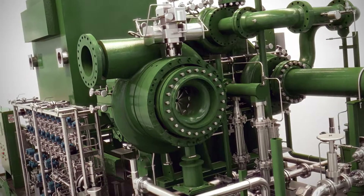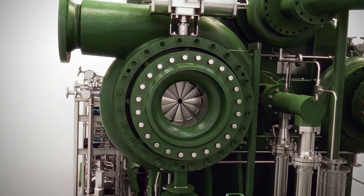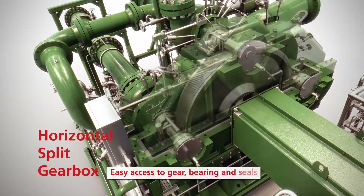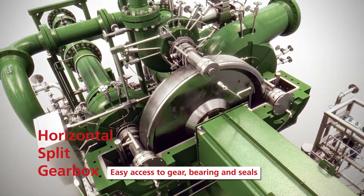Throat-mounted inlet guide vanes are positioned near the impeller, reducing the work input and offering potential power savings. All of our centrifugal compressors feature a horizontally split gearbox, which allows for easy access to gearing, bearings, and seals.